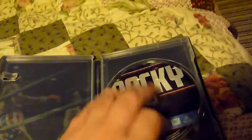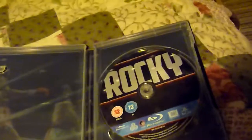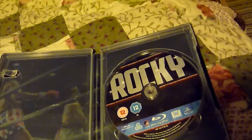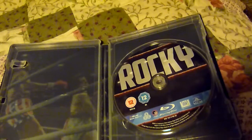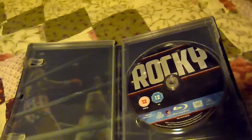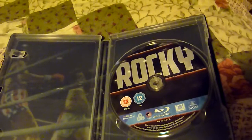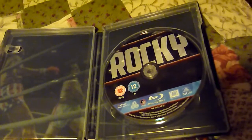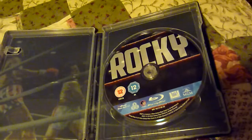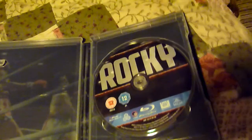The advantage of this over the other one, apart from the remastered picture which I haven't actually checked yet — I did watch the Rocky films towards the end of last year, so I'll be able to compare it to that, although I probably won't watch it again yet. The advantage this one has over the original release is it's got special features on, which weren't on the normal release — that was basically a bare bones disc.